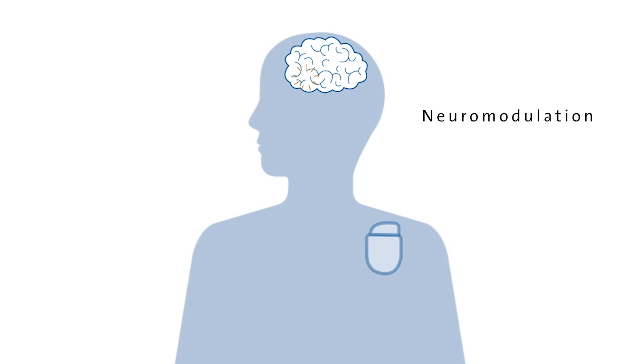Neuromodulation for epilepsy involves implanting devices either into the brain or on the vagus nerve of the neck. These devices have the ability to reduce the likelihood that the brain gives off seizures, or reduce the spread of seizure activity through the brain.